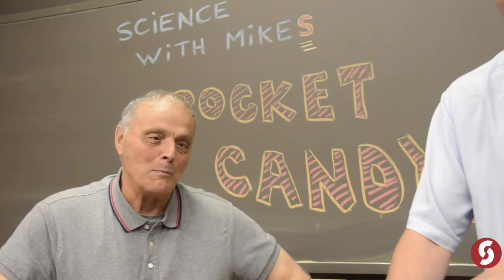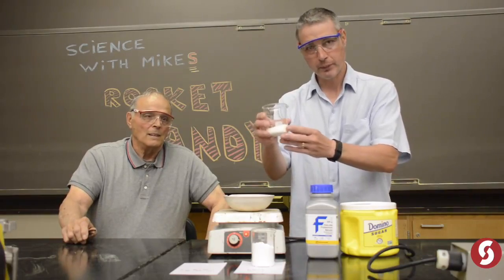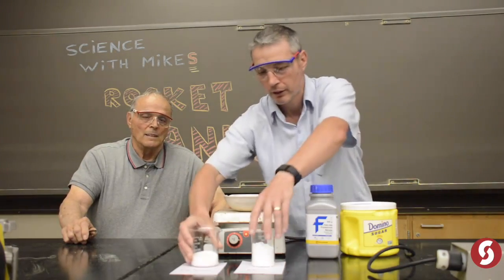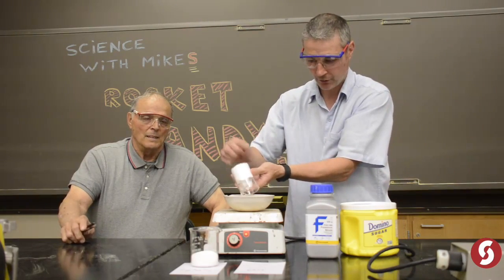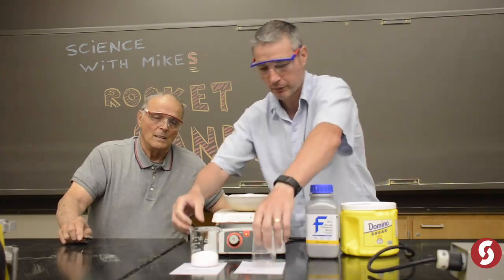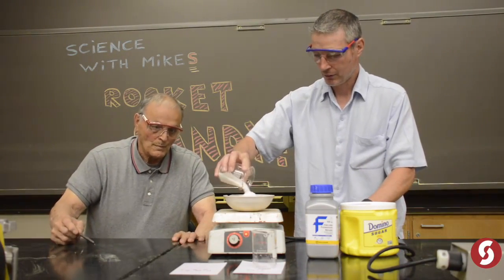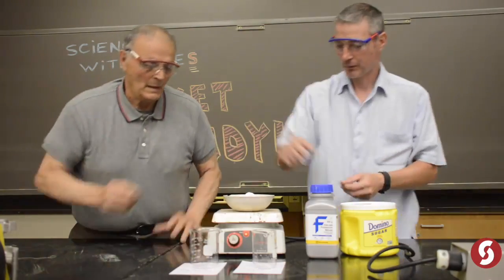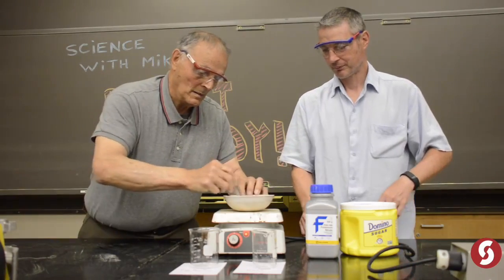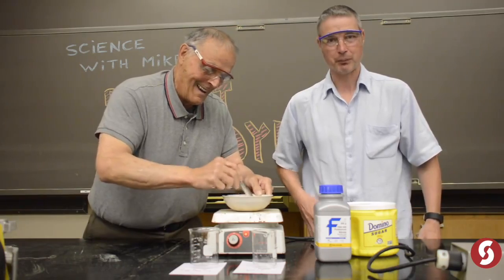Here are the ingredients for rocket candy: 40% regular old table sugar and 60% potassium nitrate — that's the oxidizer. Dad was nice enough to grind this really finely. You used to make this when I was a kid, right? If you get hurt here, we're going to name more than just a scholarship after you.